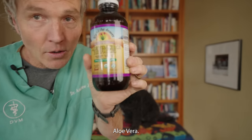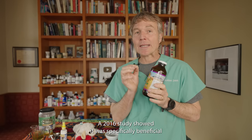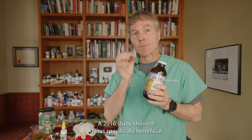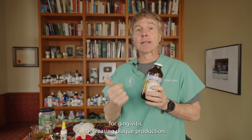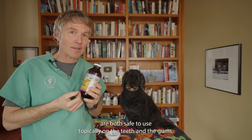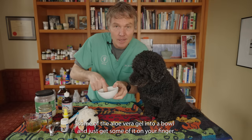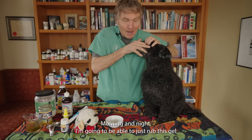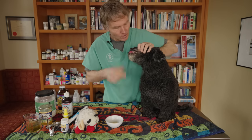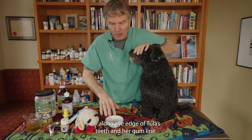Number one: aloe vera. Aloe vera is a great natural anti-inflammatory. A 2016 study showed it was specifically beneficial for gingivitis, decreasing plaque production. The liquid and the gel are both safe to use topically on the teeth and the gums. Squirt some of the aloe vera gel into a bowl, get some on your finger, and morning and night just rub the gel all along the edge of the teeth and the gum line.